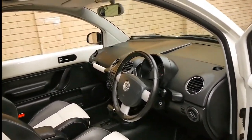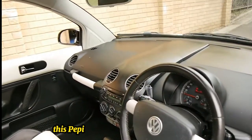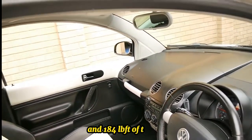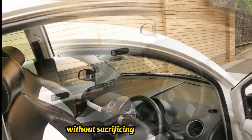Under the hood, a 1.8L turbocharged 4-cylinder engine. This peppy unit pumps out 170 hp and 184 lb-ft of torque, giving you a spirited driving experience without sacrificing fuel efficiency.